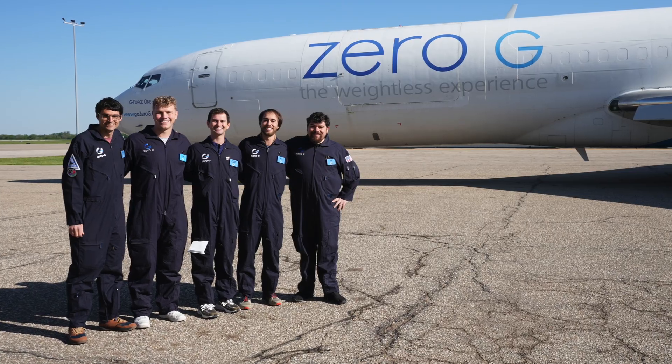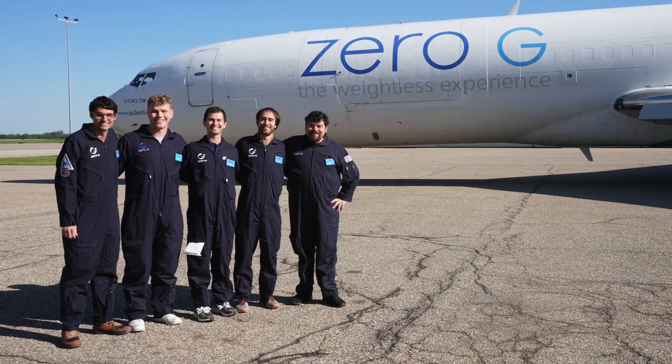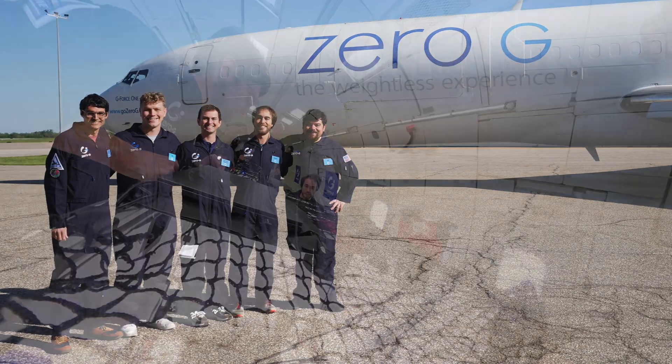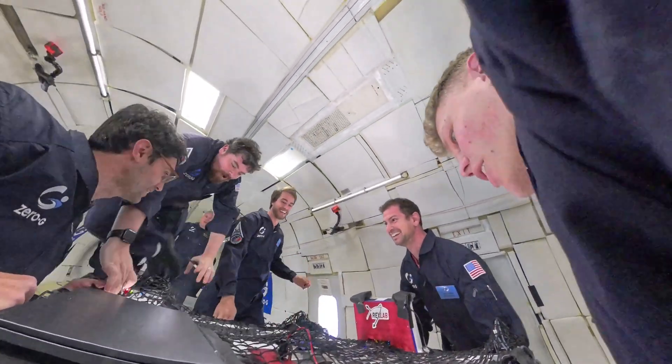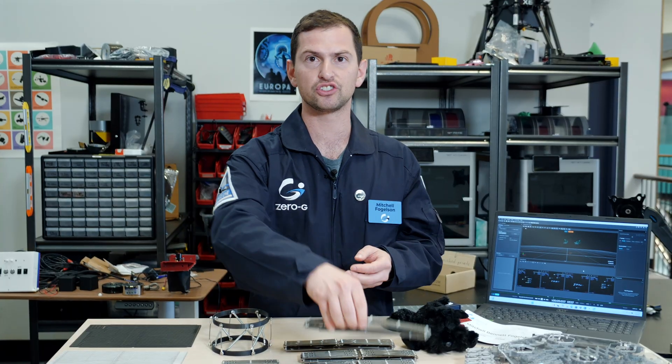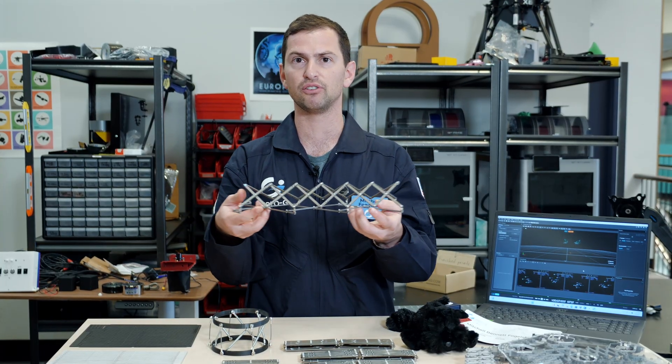The work that we were looking at for Zero-G is understanding how we can leverage new simulation tools and real-world data to construct digital twins that most accurately represent how our structures are going to behave in a zero-gravity environment.